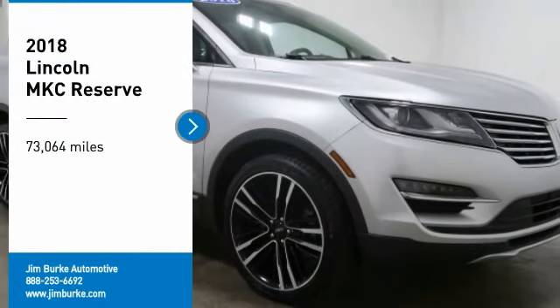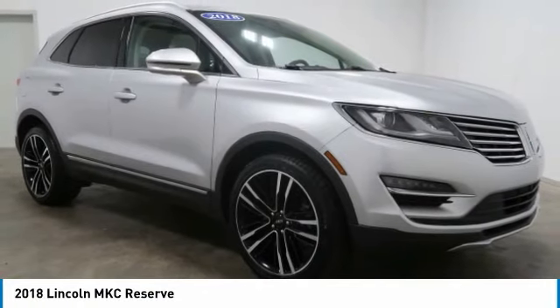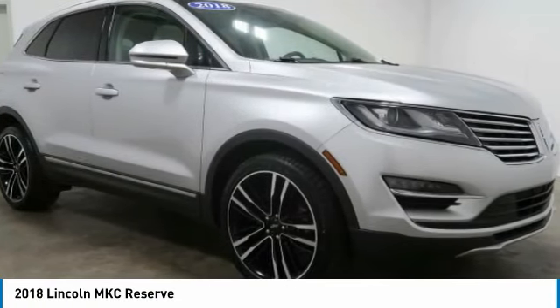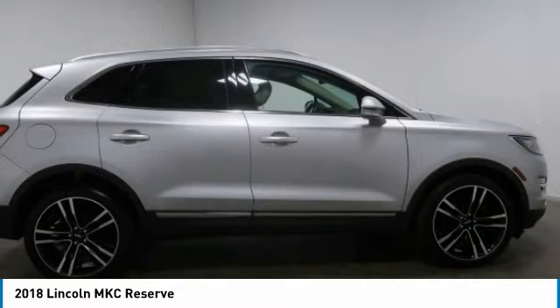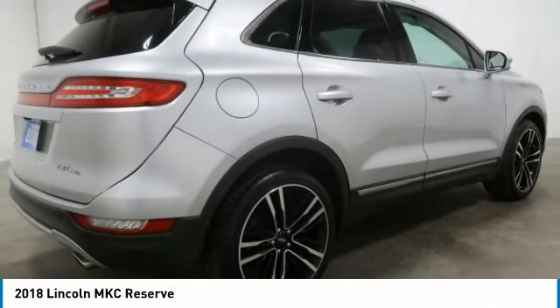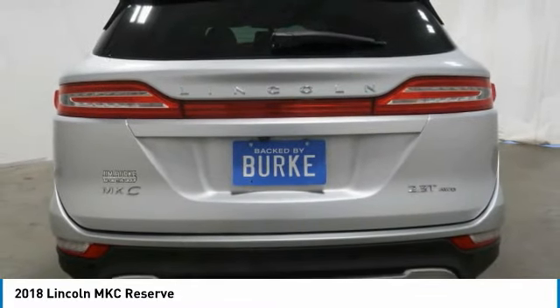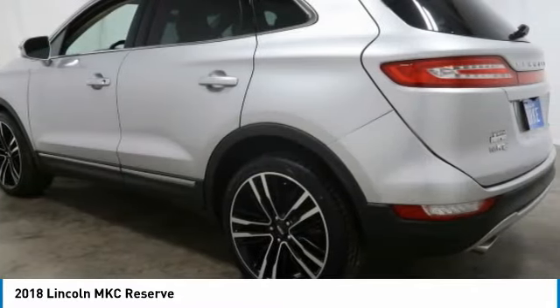Take a ride in the 2018 MKC. The Lincoln MKC is a stylish and nimble handling luxury crossover vehicle, with a long list of standard features — the MKC is sure to please. The exterior and interior offer a contemporary look that is sure to turn some heads.